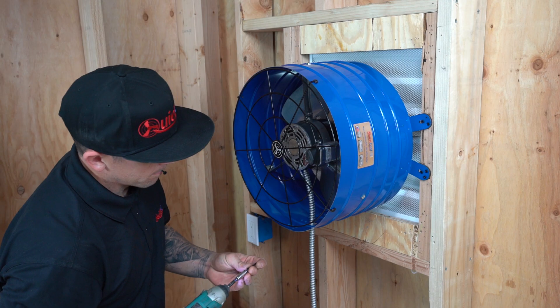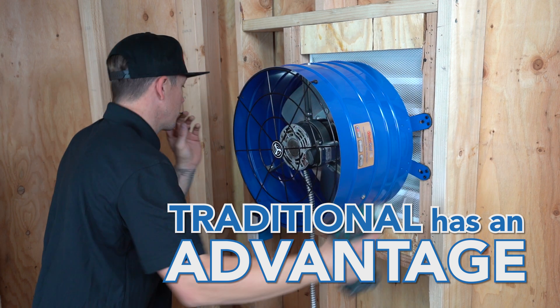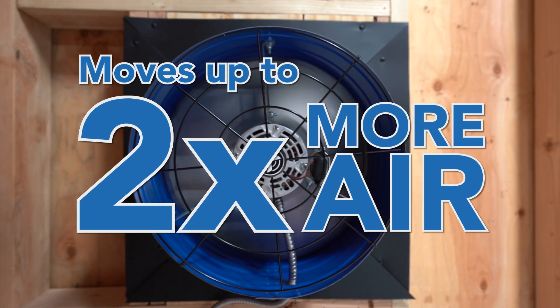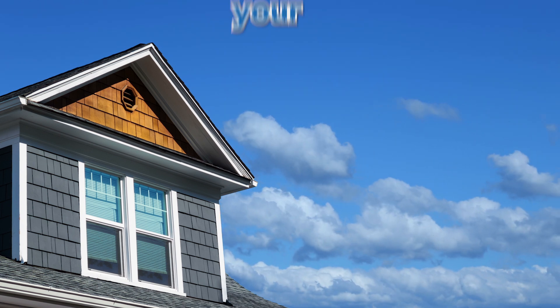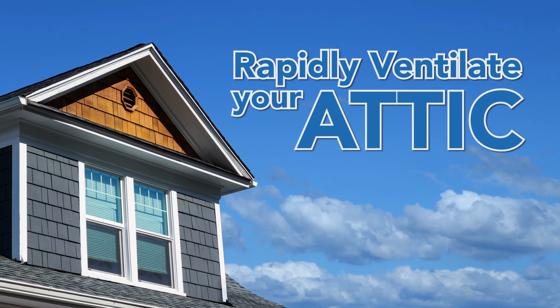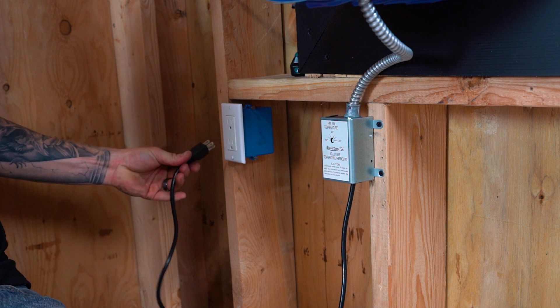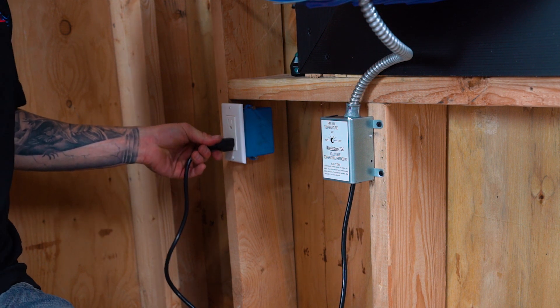When it comes to airflow, however, traditional attic fans have an advantage. They can move up to two times the amount of air compared to solar attic fans, which can be beneficial in rapidly ventilating your attic. It is worth noting, however, that traditional attic fans do require hard wiring since they draw power from the grid and not the Sun.